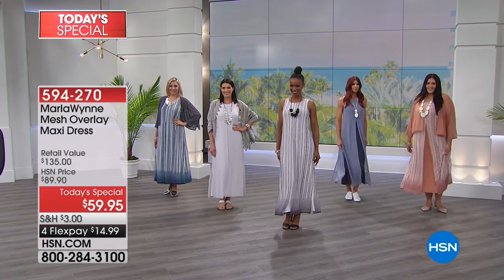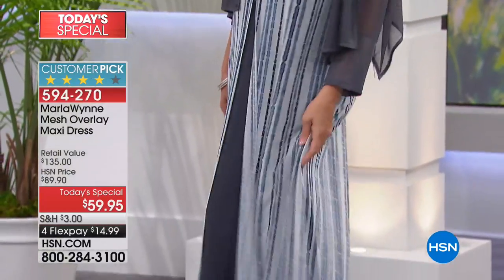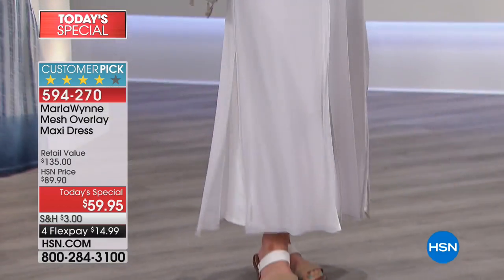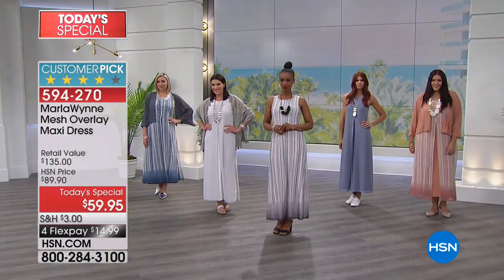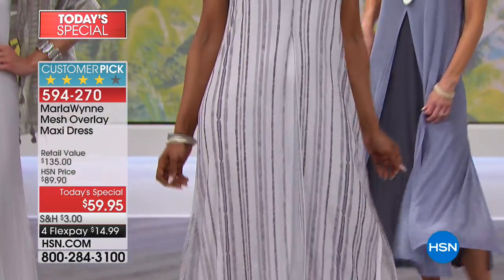Every time I see this dress, the word that comes up is ethereal. It's so romantic and flowy. You are looking at this beautiful mesh overlay maxi from Marla, done in two different lengths — a petite at 51 inches and an average at 53 — in six incredible choices. The way it just opens right at the bust line and flows — you will love this one-stop dressing for summer.